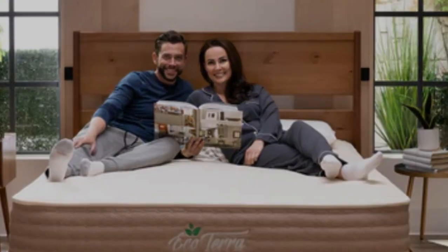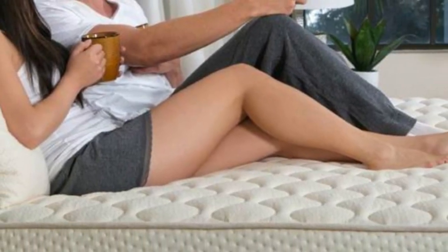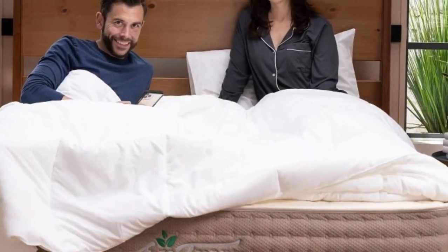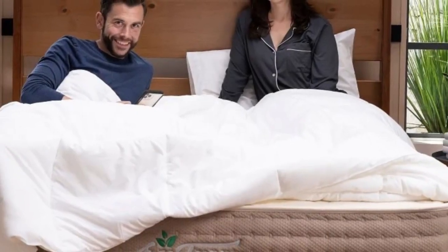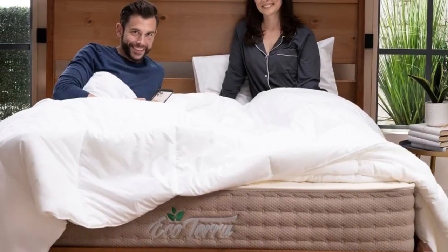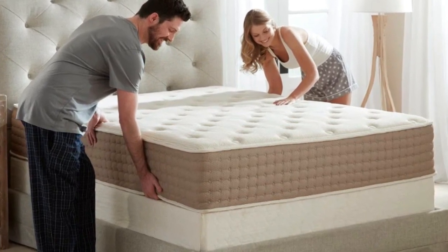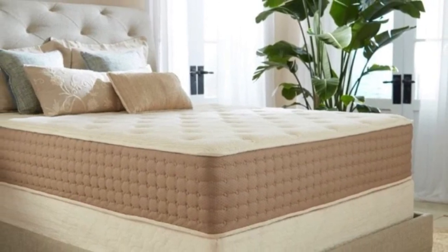Pros: Mid-range firmness provides adequate support for most sleeper types and weights. Priced affordably compared to other latex mattresses. Highly durable and made with sustainable materials. Cons: Too soft for stomach sleepers over 230 pounds. Limited motion isolation. Lacks significant pressure relief.